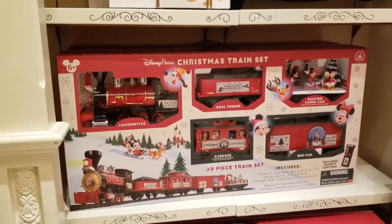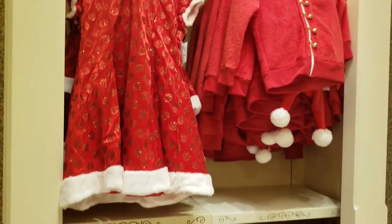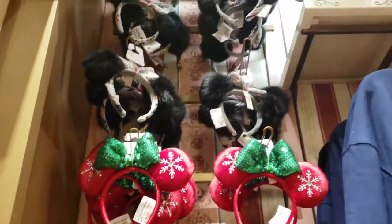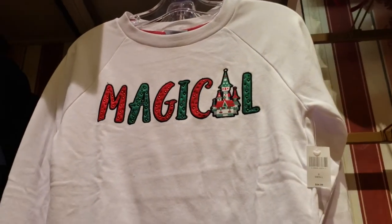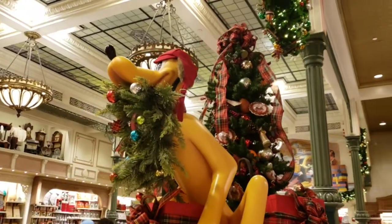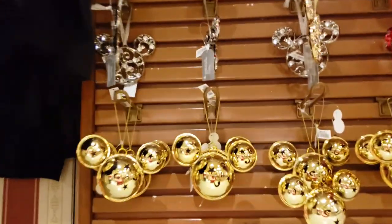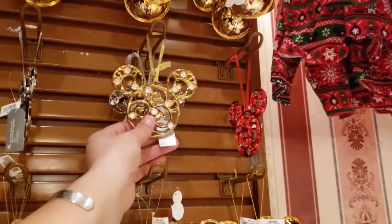Check out this train set — that is awesome, wow! Look at the new holiday ears, oh my gosh, these are really fun.